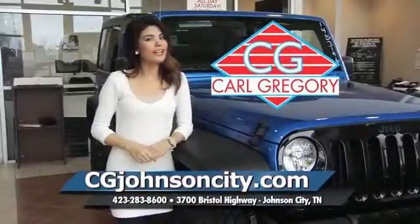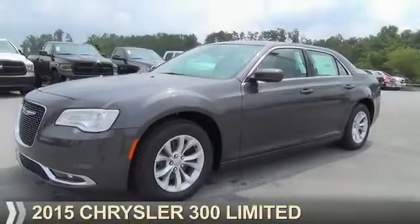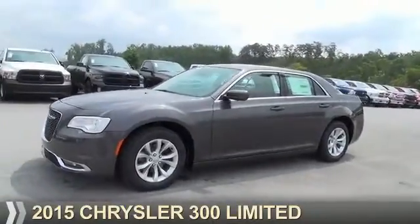CGJohnsonCity.com — if you don't log on today, we can't save you any money. Presenting the 2015 Chrysler 300.